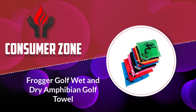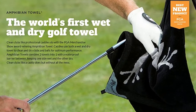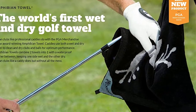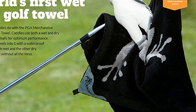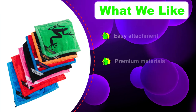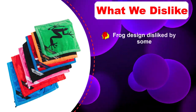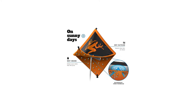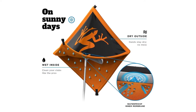Number three: Frogger Golf Wet and Dry Amphibian Golf Towel. Frogger has produced a two-in-one golf towel which can be used for both wet and dry purposes. Wet the inner layer of the towel to clean your clubs, then dry them on the outside. The carabiner clip provided with the towel can attach to any bag, and at the appropriate size it won't touch the ground when hanging. You can generate more spin on the ball and hit better shots with more accuracy and control with cleaner clubs and balls. This has been awarded by PGA Merchandise Show's Best New Product and is available in six different color variants.